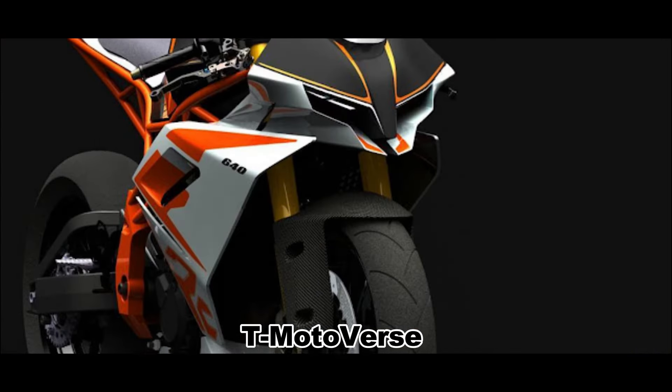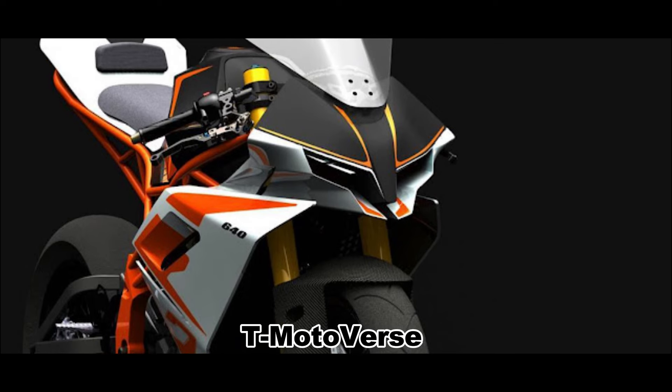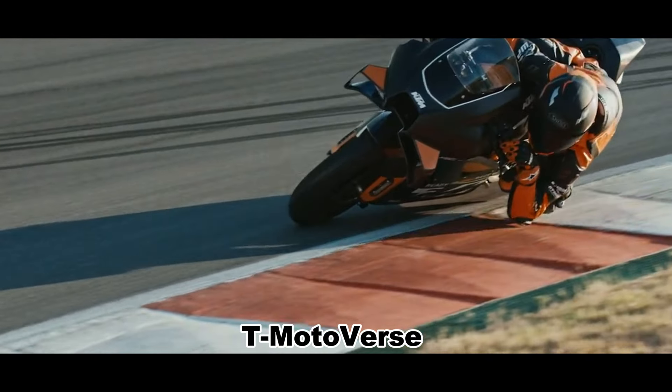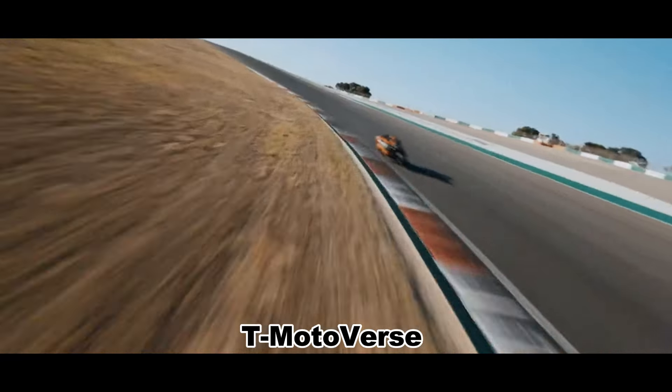The render also retains the same tubular steel frame, cast aluminium subframe, and 790cc parallel twin engine as the 790 Duke.